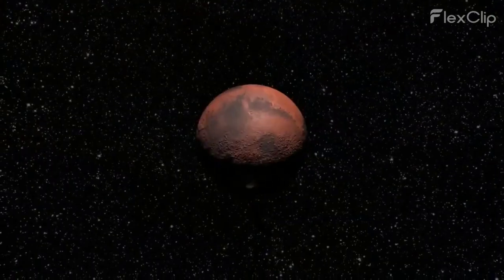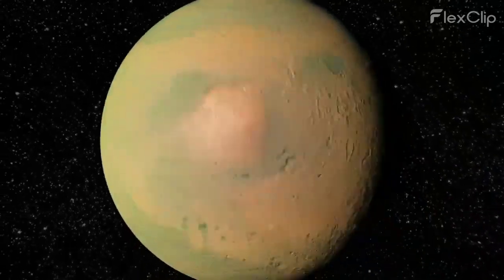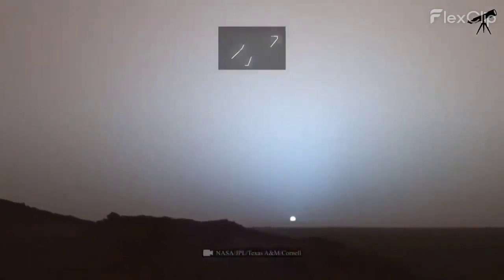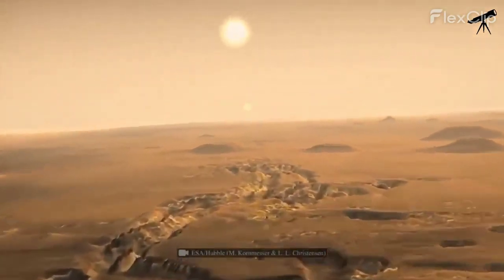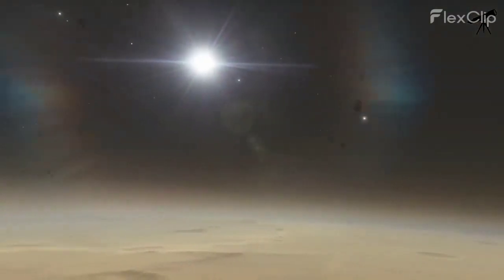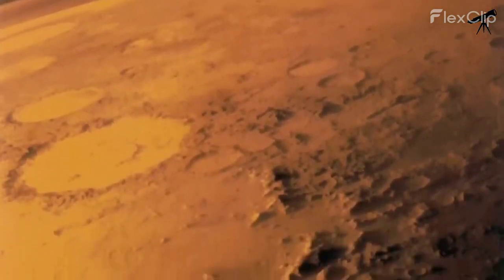Now let's hop over to Mars, the red planet. With its thin atmosphere, you'd see a sun that appears only about two-thirds as large as it does from Earth. The Martian sky can sometimes take on a pinkish or butterscotch hue due to the scattering of sunlight by fine dust particles in the atmosphere — an otherworldly sight, to say the least.